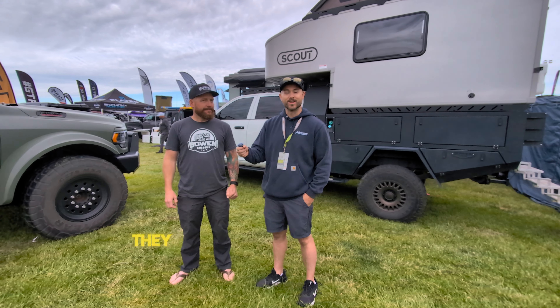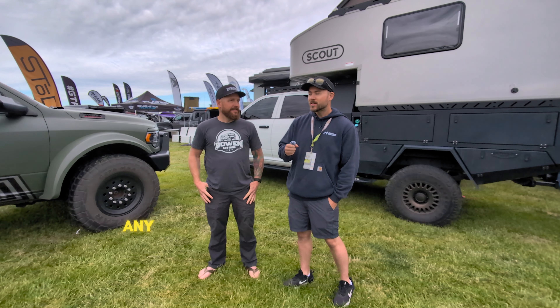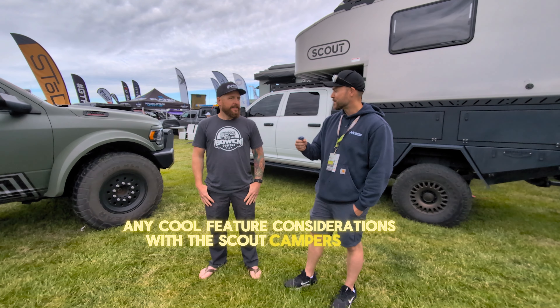Yeah, I've seen a bunch of owners with that. They look awesome — super slick. Love what Brent's company does. Any cool future considerations with the Scout campers and flat beds?